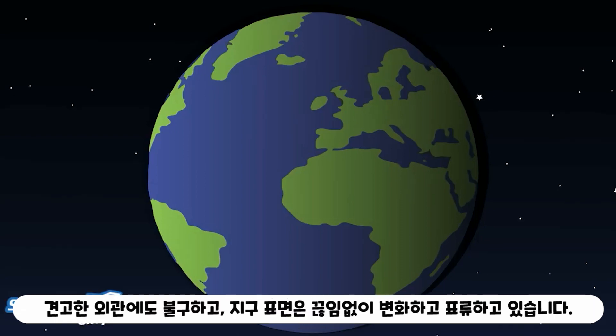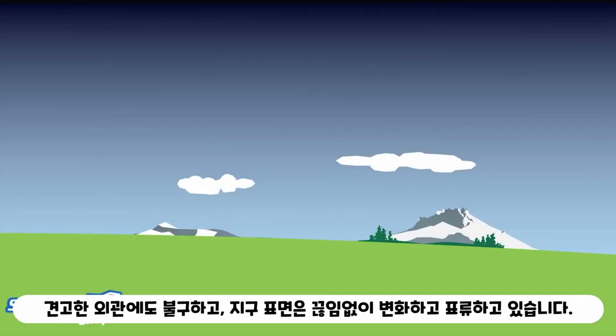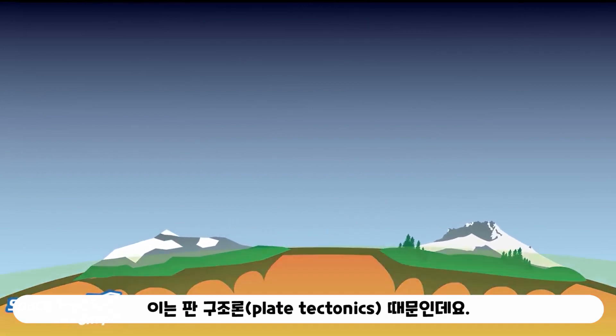Weird, right? Despite its rock-solid appearance, Earth's surface is constantly shifting and drifting. That's thanks to something called plate tectonics.